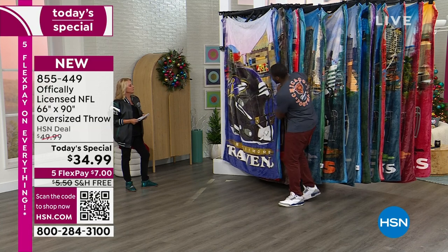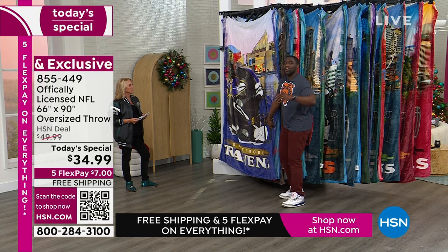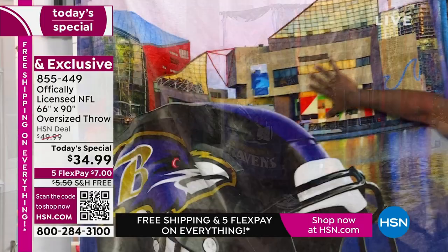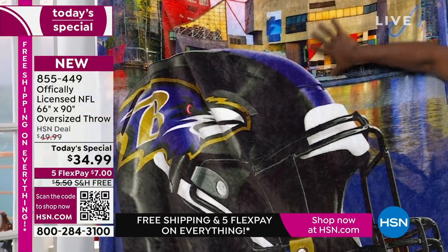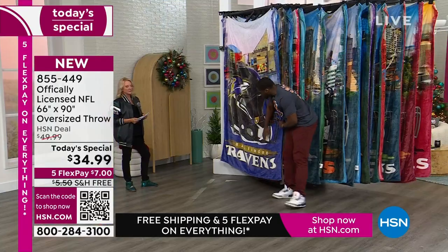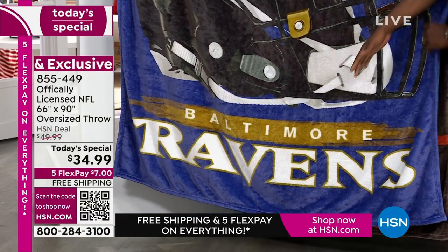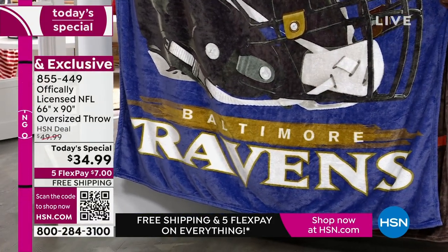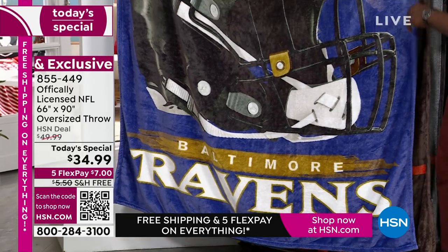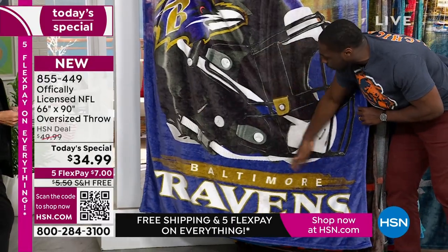One thing I love about this design is that not only is it ultra soft, but it's also 66 by 90, and the benefit is that it'll fit bigger than a queen-sized bed — so it's oversized. It's got your cityscape behind it, whatever your city landscape is. There's a huge helmet on the front showing your team name and your official team wordmark. It's officially licensed NFL. No matter what city you live in or are a fan of, this is going to have what you love — the size, softness, and comfort when you hold and touch it.